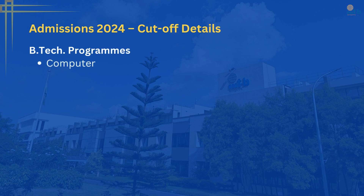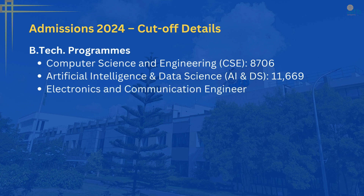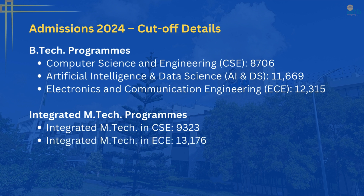Even though cutoffs change every year, students still ask what the JEE Mains closing rank was for admissions in 2024. These figures are only indicative for the current year — final cutoffs will depend on each year's competition and seat availability. Here are the approximate closing ranks from 2024: B-Tech CSE closed at around 8,706; B-Tech AI and DS at approximately 11,669; and B-Tech ECE at around 12,315. For the Integrated M-Tech programs, CSE closed at about 9,323, while ECE had a closing rank near 13,176.